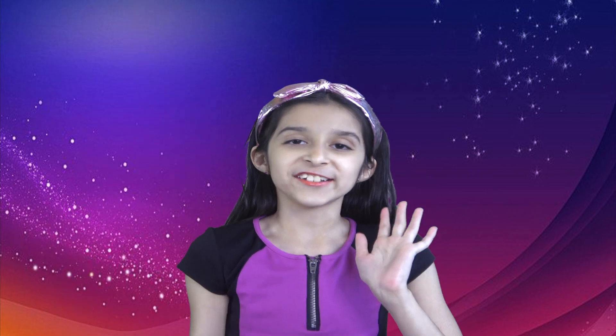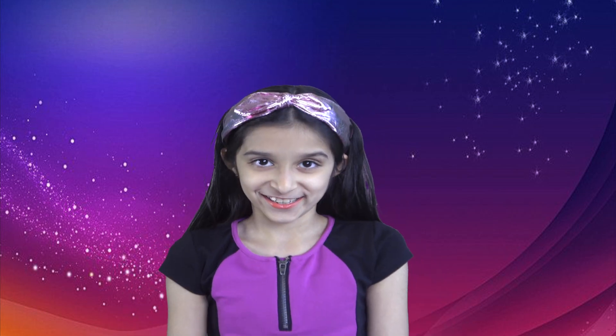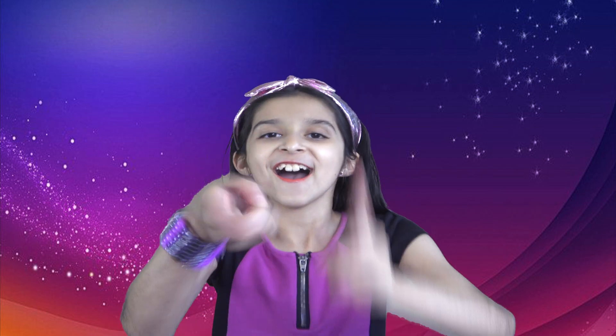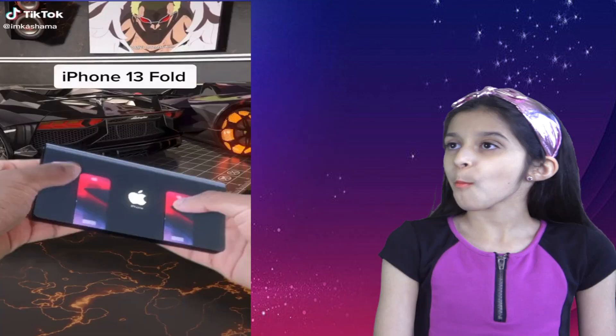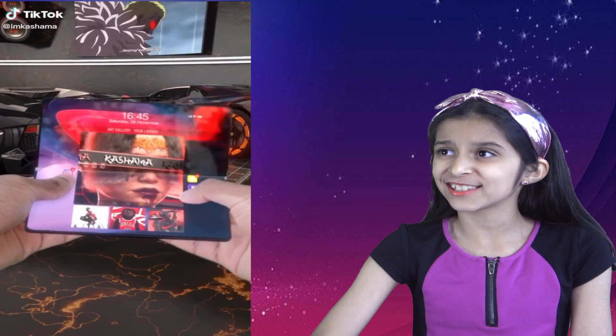Hello friends, let's go over some of the most amazing gadgets and inventions that I found on TikTok. Here's the first one — oh my god, look at this foldable phone. Apple has this technology and they haven't released it yet.